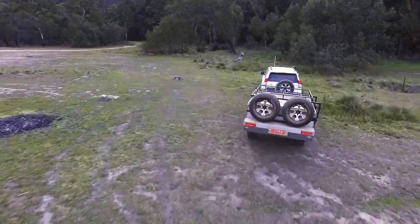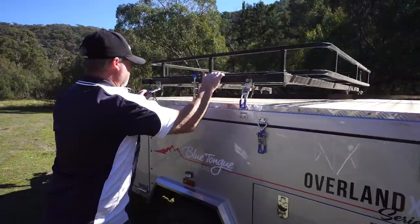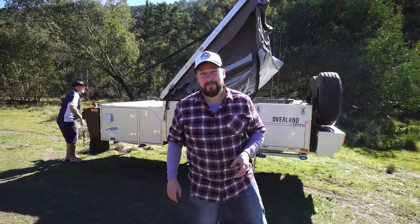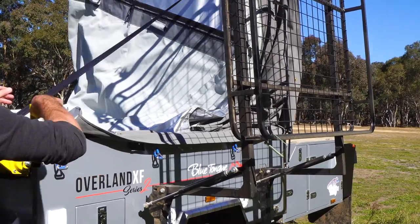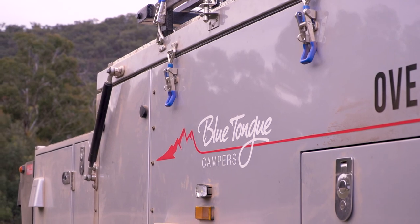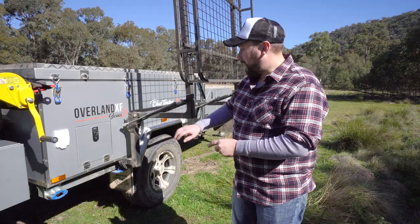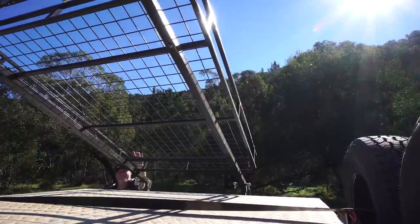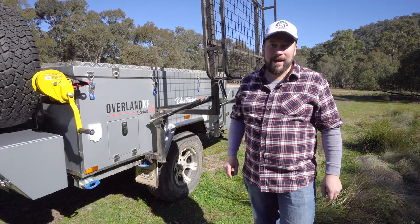When you're heading bush, a complicated camping setup just won't do. The team at Bluetongue have gone to great lengths to ensure that the Overland XF can be set up quickly. With dual winches for opening and closing, and gas struts to assist, you'll be set up with a drink in hand in record time. Even the luggage rack is gas-strut assisted, which means not only is it quick to set up, it's easy as well — which is exactly what you want after a long day on outback roads.